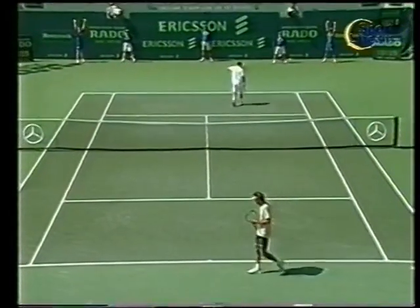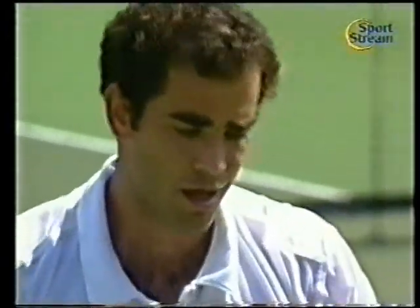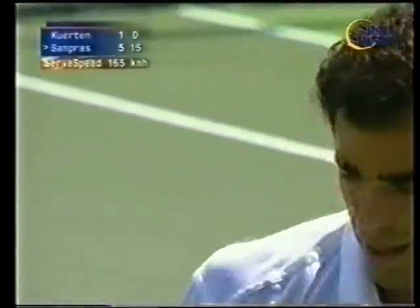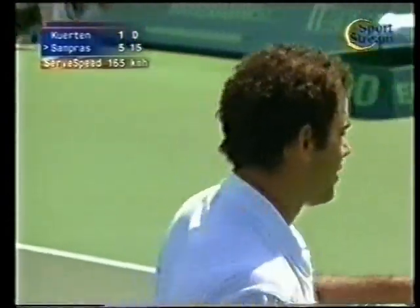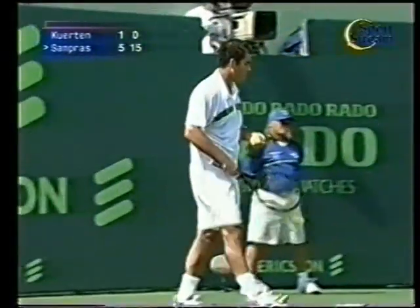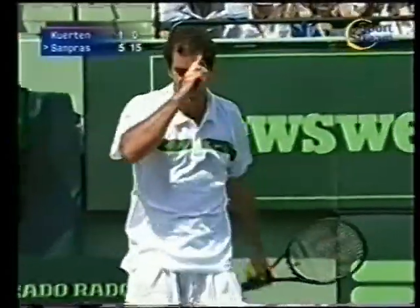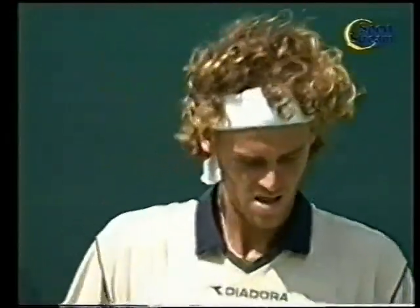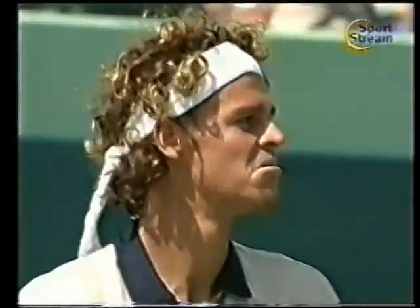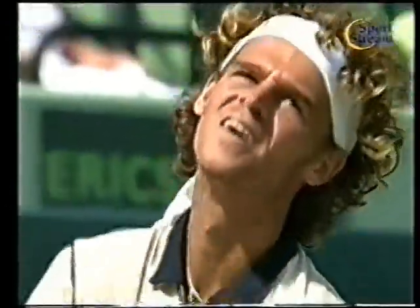Questo è il quinto ace ancora con la slice da destra. Vedremo alla fine del set come ha distribuito i cinque ace — quattro ne ha realizzati con la slice ad uscire da destra. Sampras ancora a rete sulla seconda, e poi la volée di diritto profonda. Non c'è tempo, rimaniamo in presa diretta.